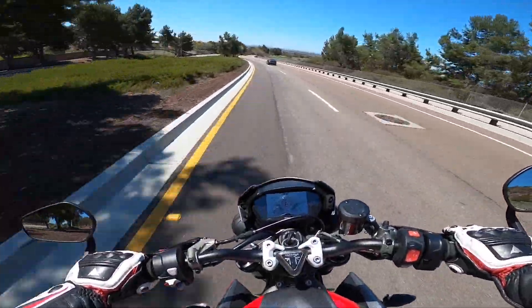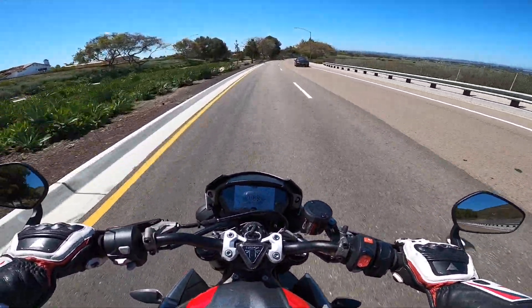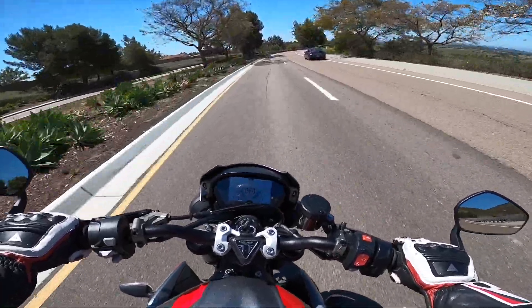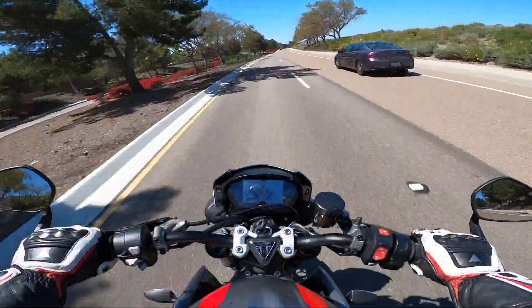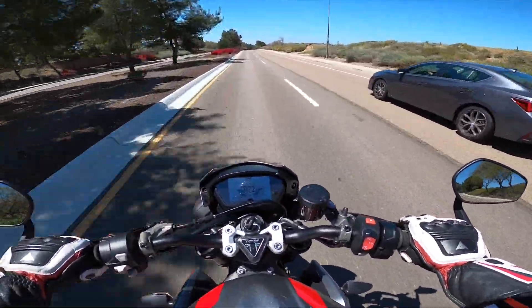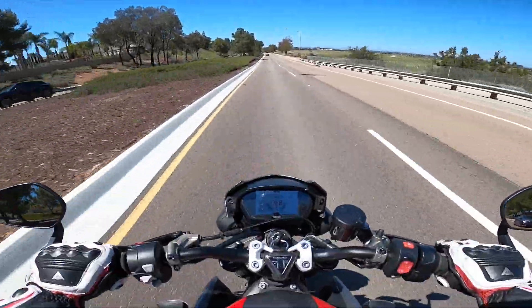First and foremost, on the street, this thing is an absolute blast to ride. I don't want to use terms that KTM has used calling it a scalpel, but it is a surgical tool on the street. It is even more a surgical tool on the track, because the low-end torque on this motorcycle is absolutely ferocious.